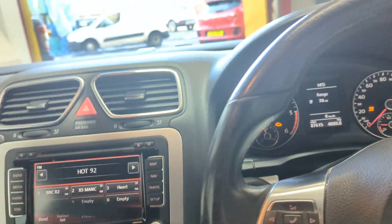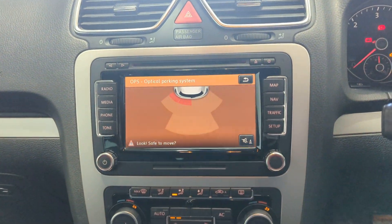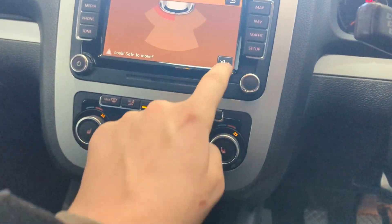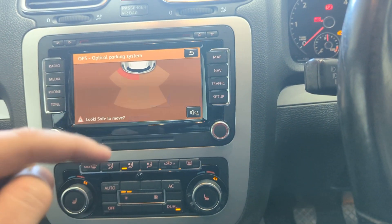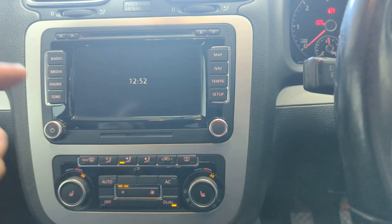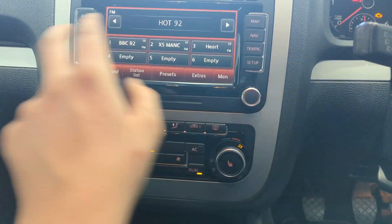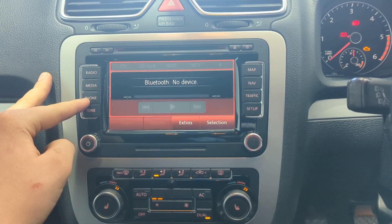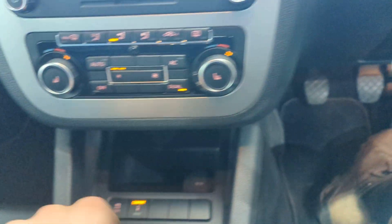So, there's the radio there. There's the optical parking system for the rear. You'll see the little black line appearing up and down the screen — that doesn't appear in real life, it just appears on video. It's a radio, media package, phone. It's got comfort and sport mode on the suspension settings, and traction control.